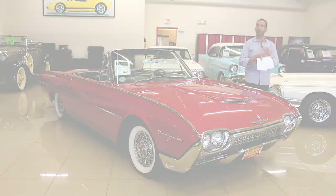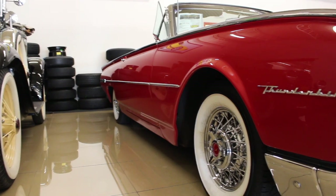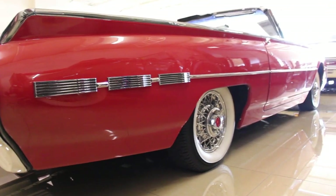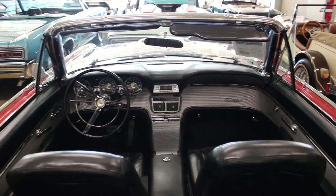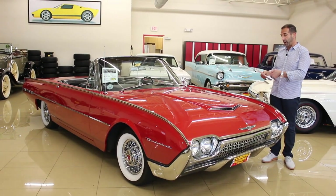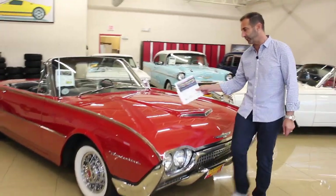This car here is beautifully restored — underneath, top, interior, everything. I have a feeling the reason why somebody spent so much money restoring this car is because it had so much equipment to begin with. When we walk around this car, it probably has thousands and thousands more in optional equipment than the regular T-Bird convertibles you might have seen in the past. We'll start with this beautiful, beautiful paint, and I like to make sure that you can see it.